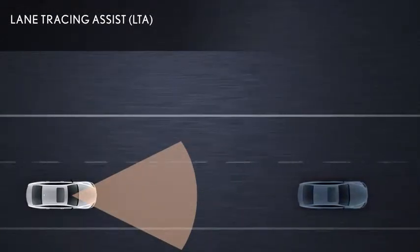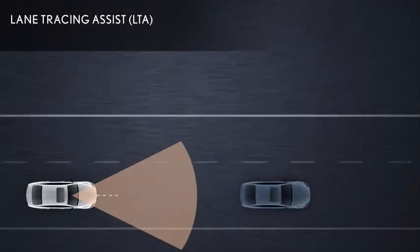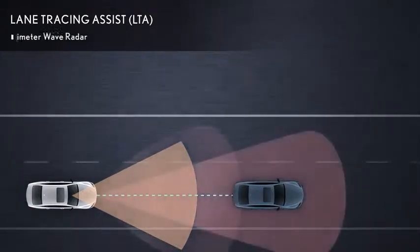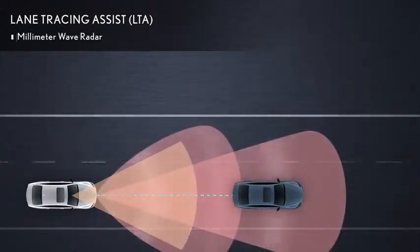In situations where the white or yellow lane lines are difficult to see or are not visible, such as when in a traffic jam, information from the millimeter wave radar is also used to help follow a preceding vehicle by monitoring its position.